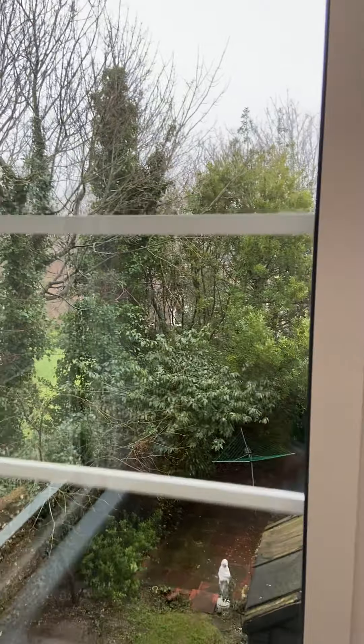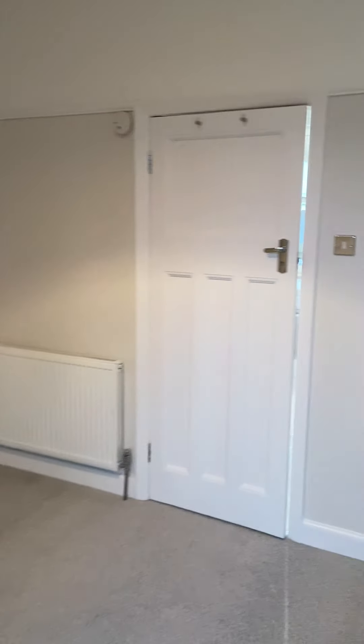We're back at the rear of the building, again south facing. All very nice with plenty of space in here.